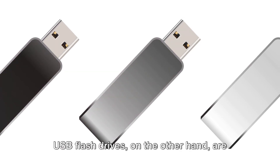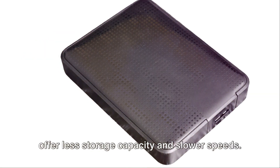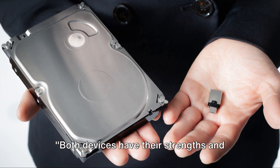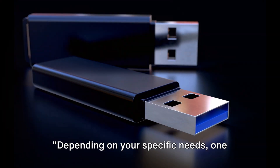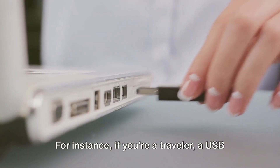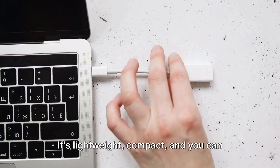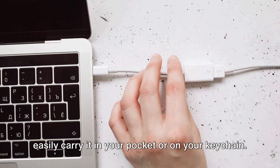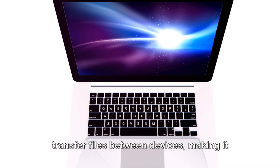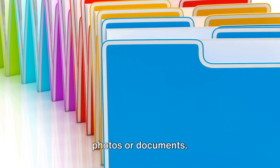To sum it all up: external hard drives offer more storage and speed but at a higher cost and with less portability. USB flash drives are more portable and affordable but offer less storage capacity and slower speeds. For instance, if you're a traveler, a USB flash drive might be your go-to gadget — it's lightweight, compact, and great for quickly transferring files between devices, perfect for sharing travel photos or documents on the go.